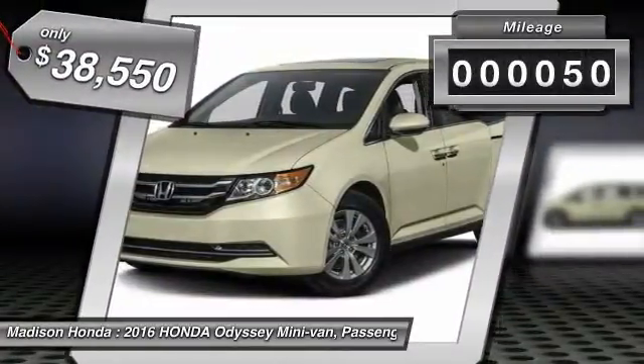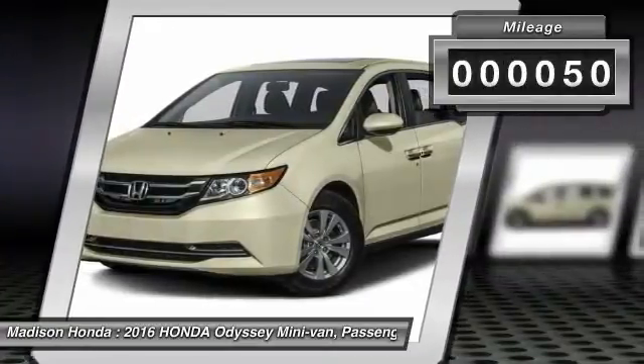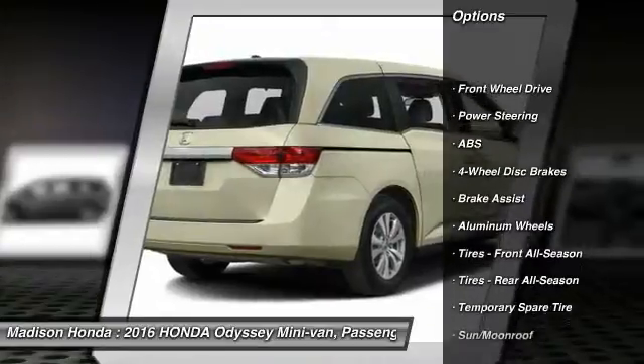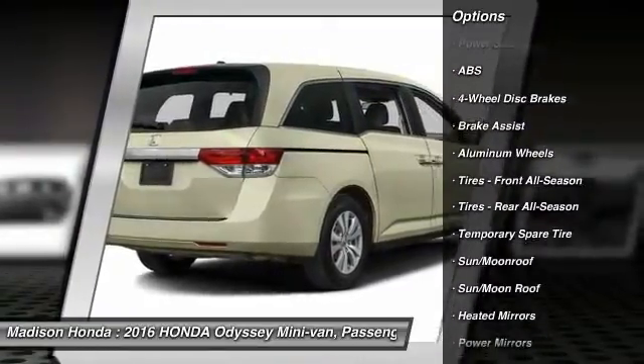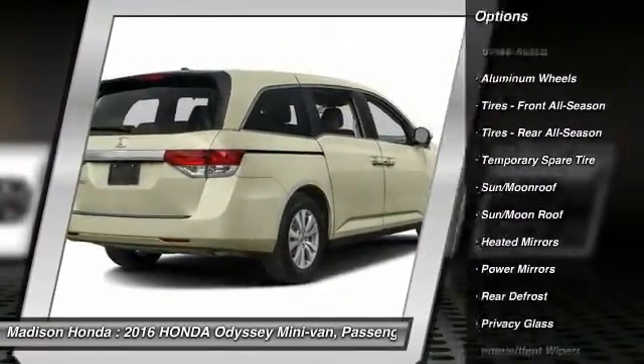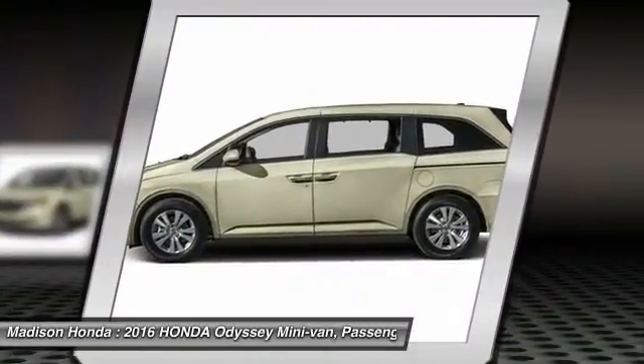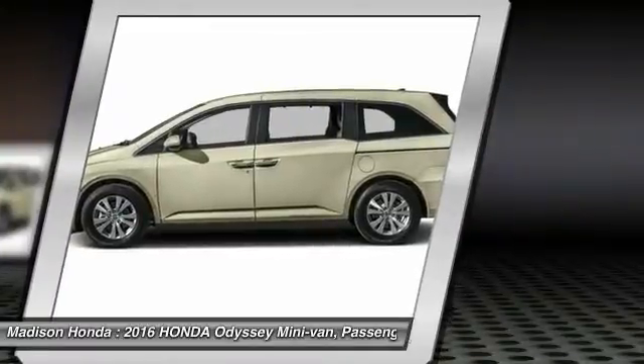This vehicle has less than 100 miles. Here are some of this vehicle's great options: power lift gate, lane departure warning, stability control, traction control, steering wheel audio controls, keyless entry, power passenger seat, backup camera, anti-lock braking system, Bluetooth.